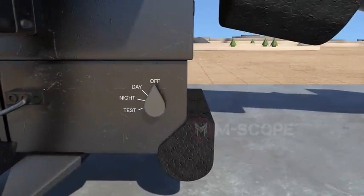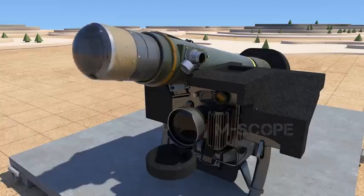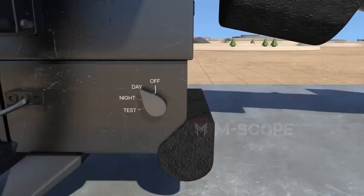When the power switch is off, power is cut off. When it is on day mode, electricity is provided to the command launch unit — one can activate the seeker and launch missiles, but it is impossible to use the night vision sight. When the switch is on night mode, one can use Javelin's full capability including the night vision sight.